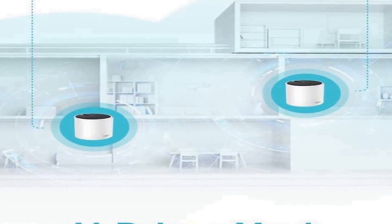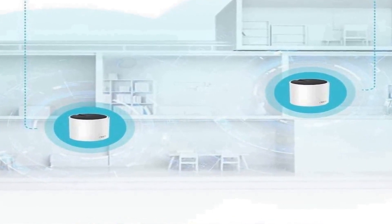The Deco X55 comes as a convenient three-pack, making it perfect for homes or spaces with multiple levels or extensive square footage. With its Wi-Fi 6 technology, gigabit ports, and Ethernet backhaul support, this mesh system ensures a smooth and powerful internet connection for all your devices, keeping you connected and online without interruption.